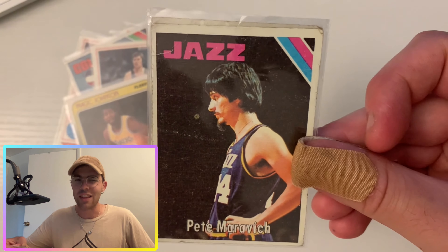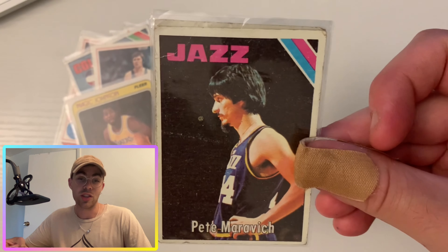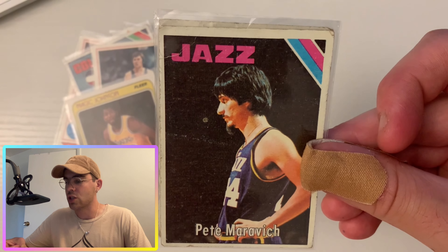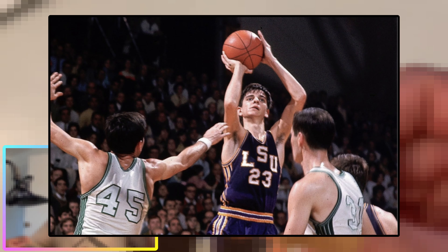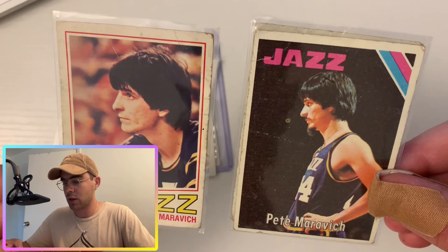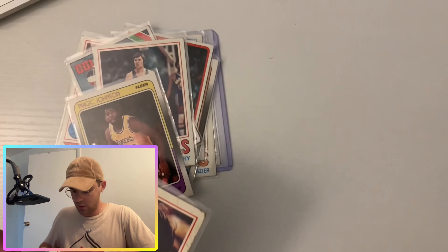Next up, Pistol Pete — Pete Maravich. He was on the Jazz, played on the New Orleans Jazz, which makes a lot more sense than the Utah Jazz. New Orleans is known for their music, so they used to be called the Jazz. Pete Maravich was known as Pistol Pete because he would shoot from the side of his head, like someone holding a pistol. I actually have two Pistol Pete cards right here — a First Team All-Star card and what looks like a base card. Pumped about that!